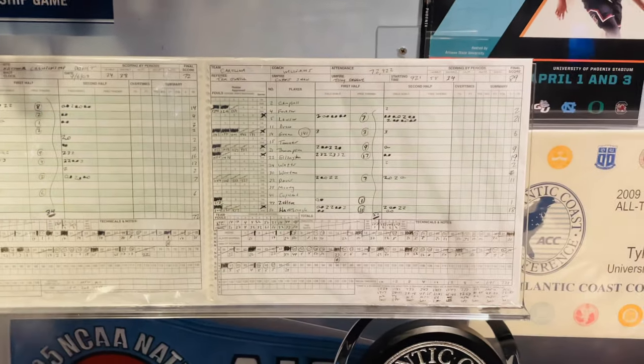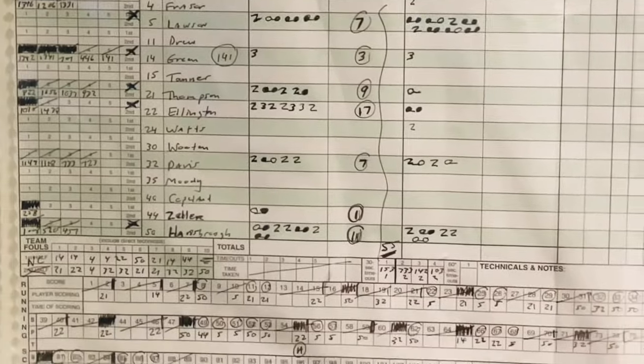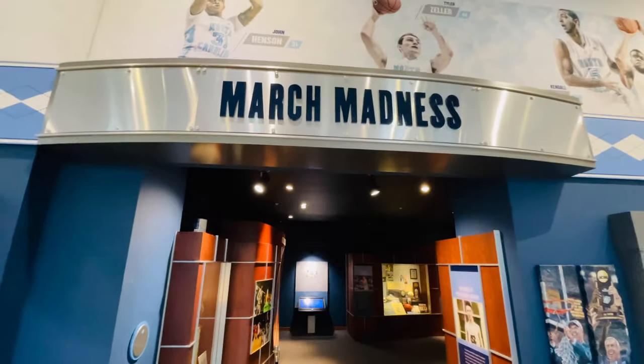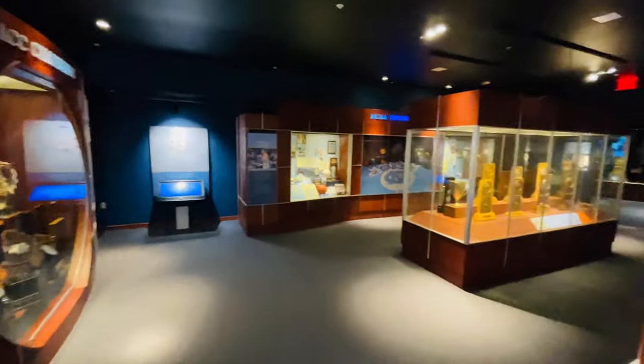Here's the official scorebook from the 2009 championship game — look at that! As a coach, I love seeing that. And then there's a little hallway full of more memorabilia and stuff to look at as you head on out of the museum.